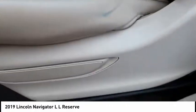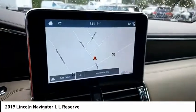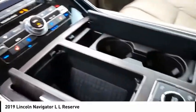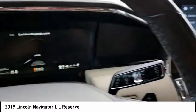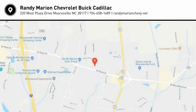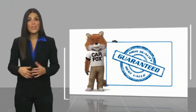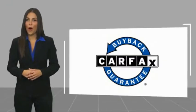Come take a test drive today. This is a one-owner vehicle with a Carfax vehicle history. Be sure to find a complimentary copy of this report online or contact the dealership. This vehicle qualifies for the Carfax buyback guarantee.